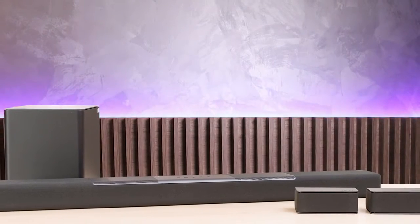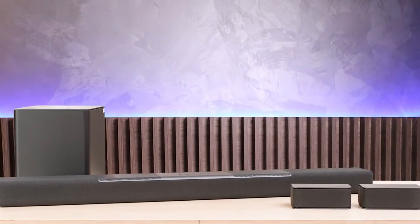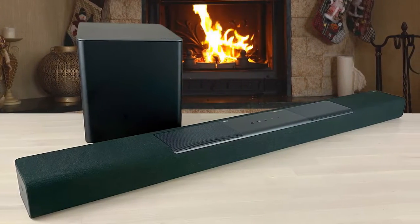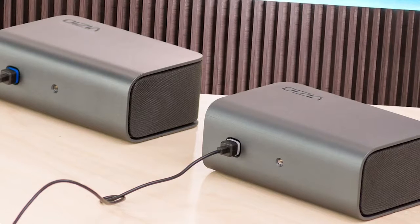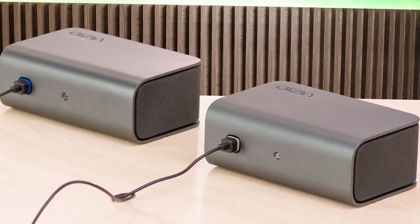Unlike many cheaper soundbar systems, this option includes support for Dolby Atmos, which sounds like the action is coming from above. With a modern minimalist design, acoustically transparent cloth exterior, and seamless docking integration, the M-Series is meant to make a powerful impression in every way. The Vizio comes with lots of ways to adjust the sound, which is a blessing and a curse — too many options can take the simplicity out of a soundbar, but it also allows you to create the sound you like best.